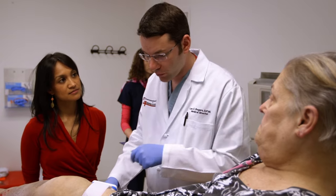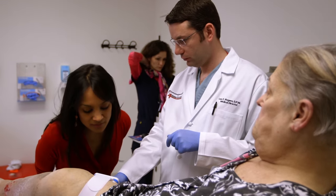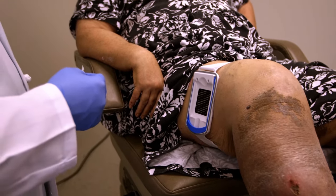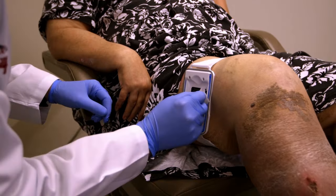You can already see the blisters starting to form through the little window there. How does this feel on your leg? There really is no sensation. It's fine. After 40 minutes, Pamela's skin is ready to be lifted.